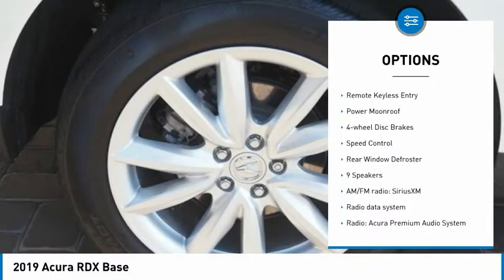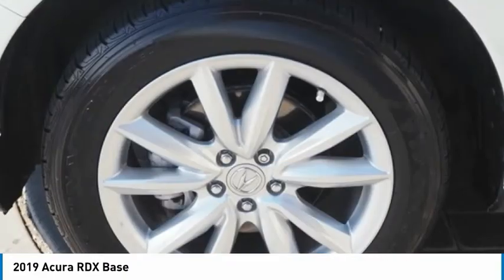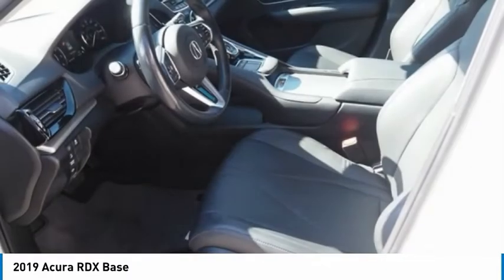Additional features include remote keyless entry, power moonroof, four-wheel disc brakes, speed control, and rear window defroster.